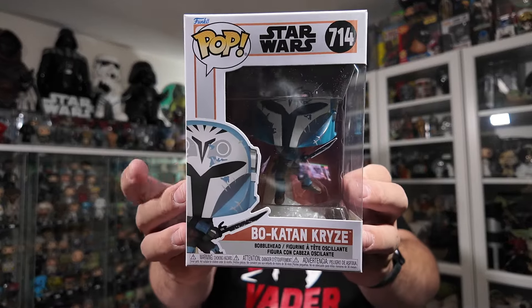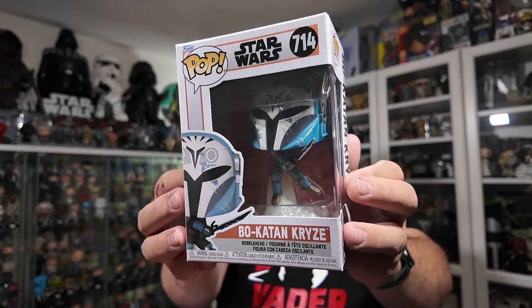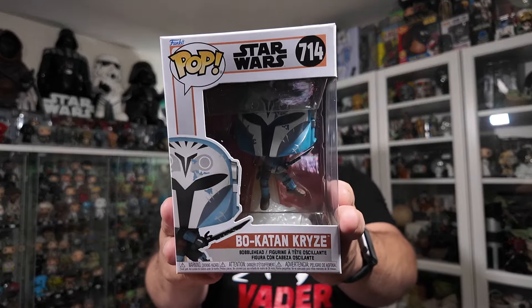The last Funko Pop I picked up at Hot Topic was the last one in that third wave: Bo-Katan Kryze with the jetpack smoke base and the Darksaber. Anytime they do one of these with the smoke coming out of the jetpack forming the base, I really love those. They're probably some of my favorite ones because the bases are so different. This is number 714, and I still need to get the Armorer that also has the jetpack smoke base — they will sit very nicely next to each other.